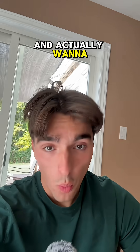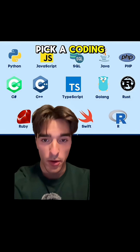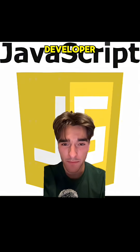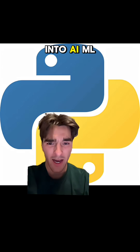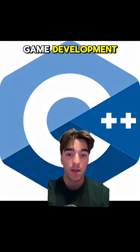So if you're in this position and actually want to become a software engineer and learn how to code, this is what you're going to do. First, pick a coding language. If you want to be a web or app developer, pick JavaScript. Go into AI, ML, or data engineering, use Python, or learn C++ for cybersecurity and game development.